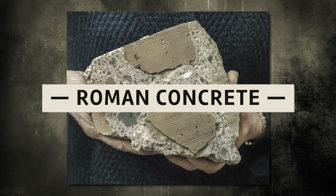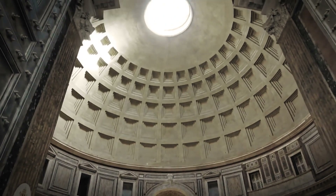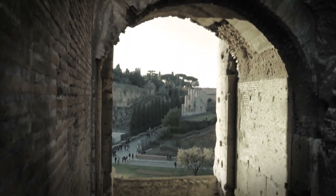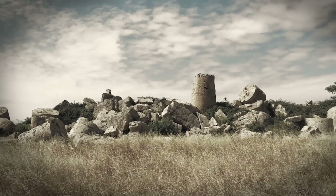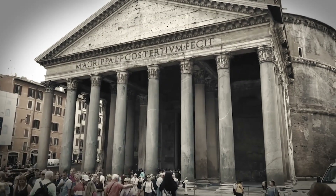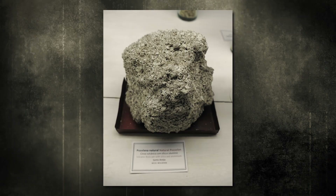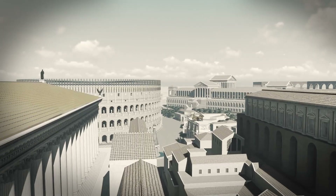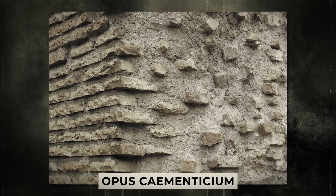Roman Concrete. The Romans are credited for inventing concrete, which is widely considered one of their most significant contributions to the field of construction technology. Concrete had a considerable impact on the development of bridges and harbors, in addition to enabling the construction of magnificent structures such as the Pantheon. When Roman builders combined volcanic dust known as pozzolana with mortar comprised of brick or rock pieces, lime or gypsum, and water in the late 3rd century BCE, they created what is known as Roman concrete, also known as opus caementicium.